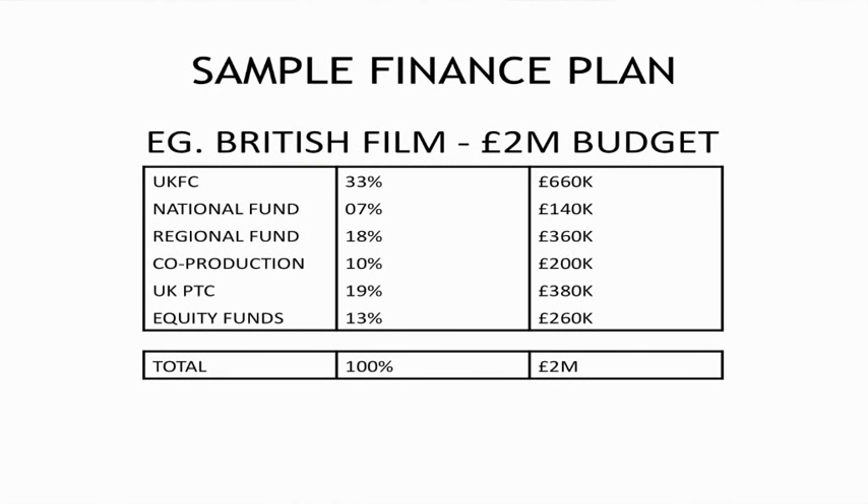So let's look at this sample finance plan. By now we've gone through most of the sources of financing, so you should know the names of each one.